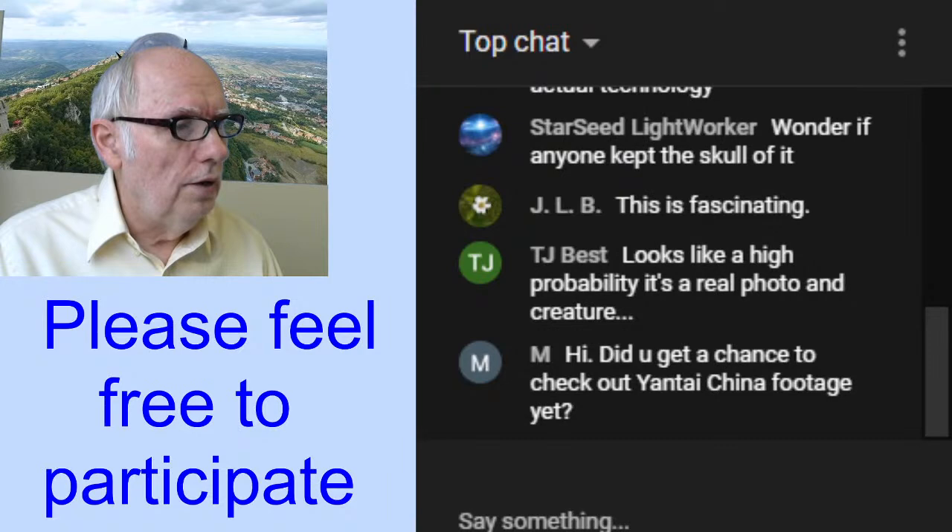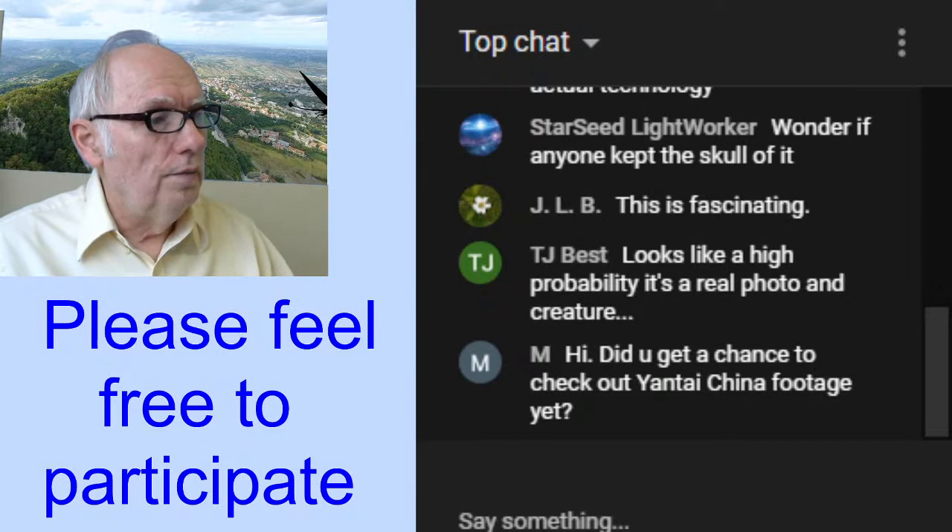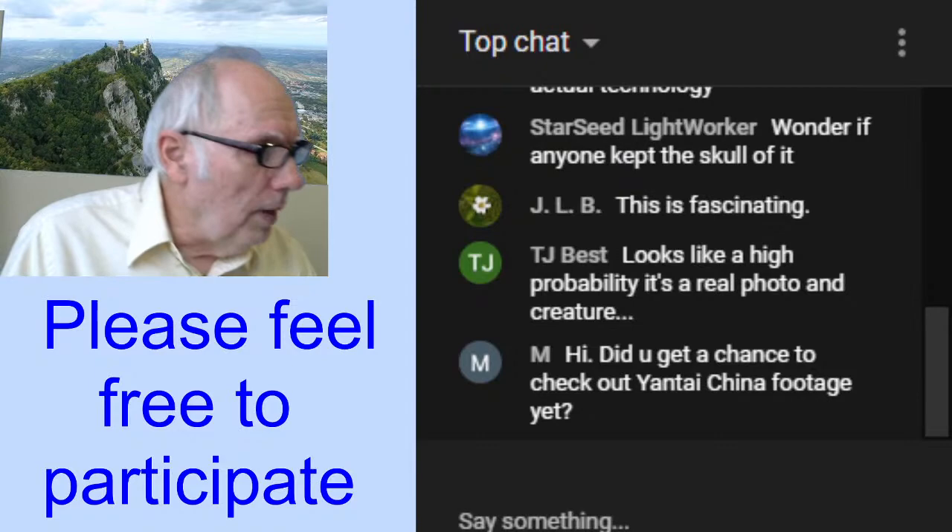Em says, 'Did you get a chance to check out the entire China footage yet?' I made a response on that on the other video, and I'll look into that.